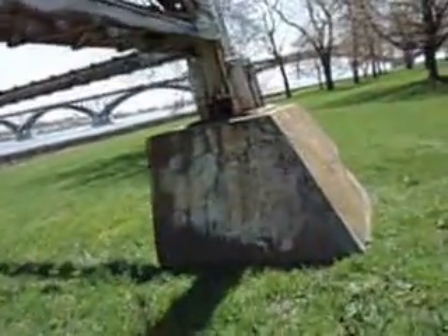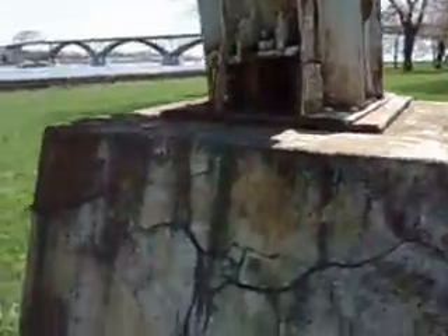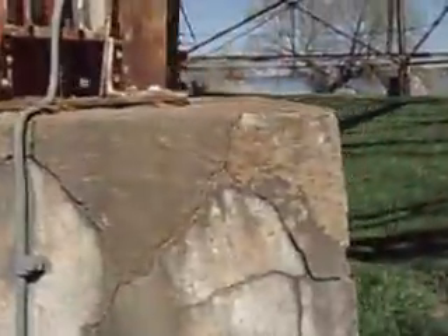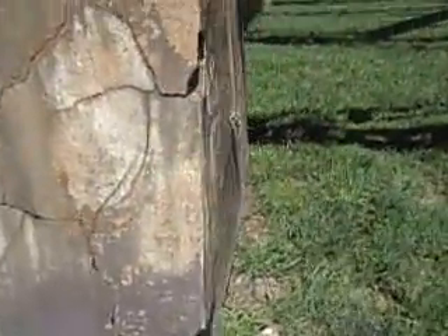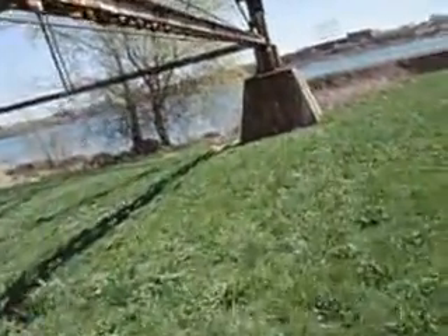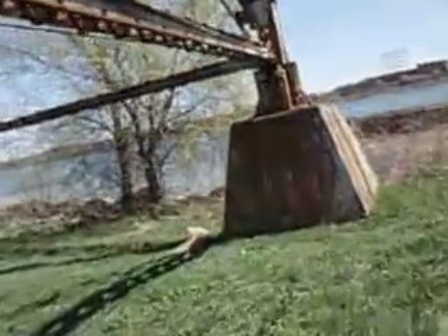The ground's been kind of sinking over here, and they said there were some sinkholes in Buffalo, so I don't know if this has anything to do with that. You can see it's all cracking here — all falling apart on this side too. Let's go look at this one — this one's cracked at the top too.